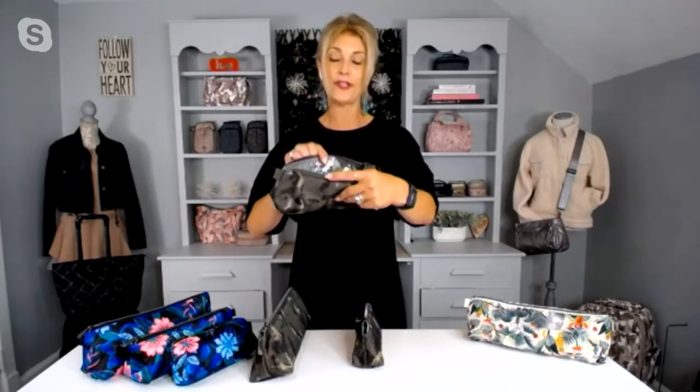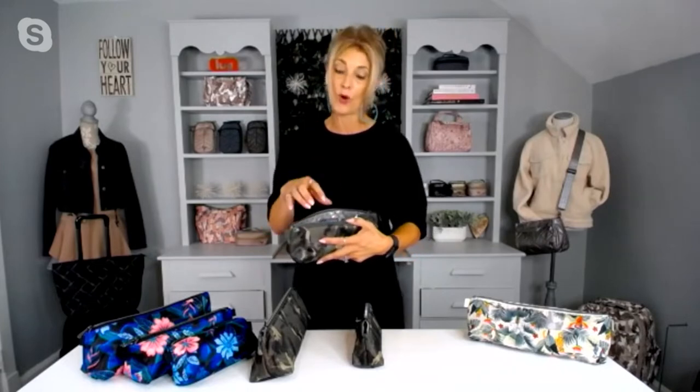Then we have the medium. This is where I have some technology, some chargers, AirPods. When I'm traveling, I like to keep all my chargers in one spot — your watch charger, your Apple watch, your computer charger, your headphones, all the things. It's so nice when they're all in one pouch.